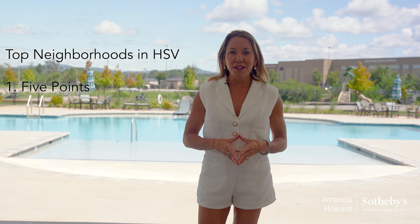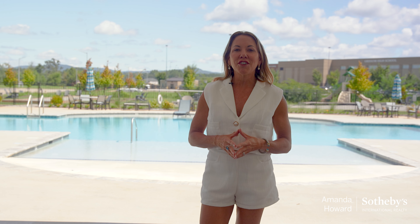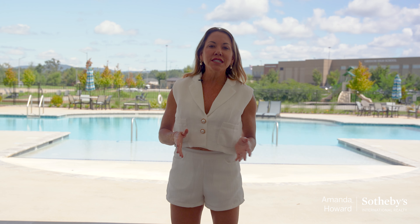First is the historic Five Points neighborhood. Known as a local favorite, it has stunning Victorian-style homes, tree-lined streets, and is in close proximity to downtown Huntsville. You'll find a great mix of shops, restaurants, and a vibrant art scene here. You can stop by Mary's for a unique gift or the Old Town Coffee shop for a quick latte.